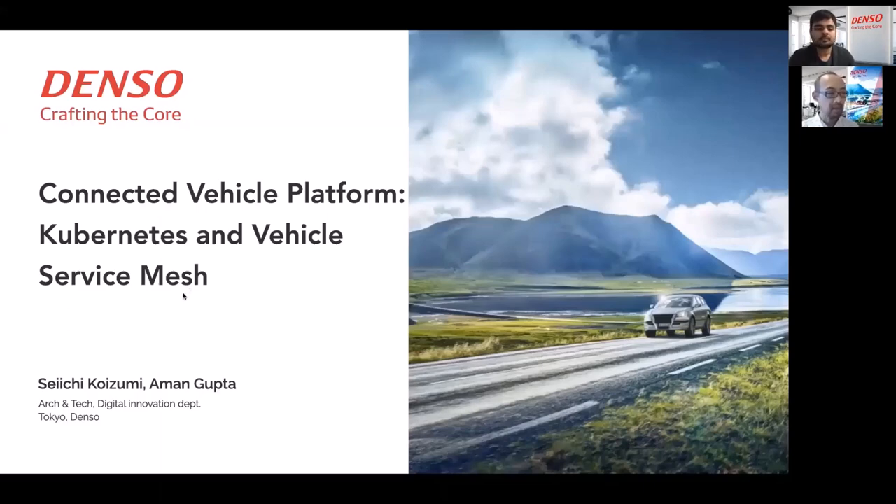Hello, everyone. Thank you for coming to our session. This session is entitled Connected Vehicle Platform, Kubernetes and Vehicle Service Mesh. Let's get started.